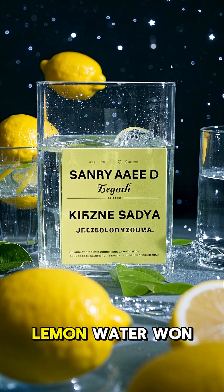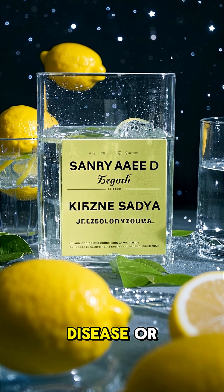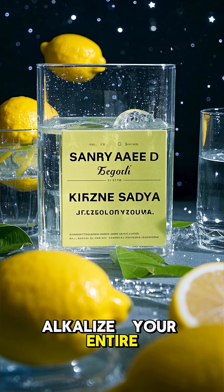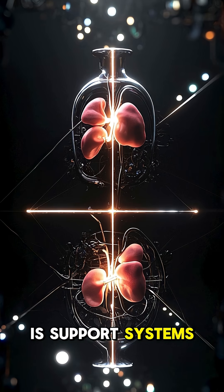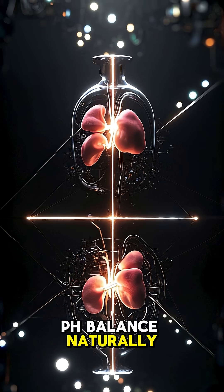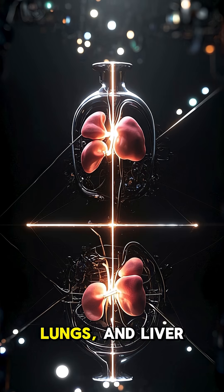But let's be clear: lemon water won't cure disease or alkalize your entire body. That's not how biology works. What it does is support the systems that maintain pH balance naturally — like your kidneys, lungs, and liver.